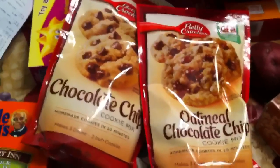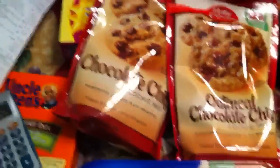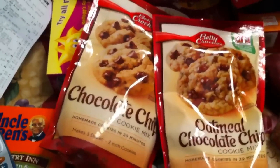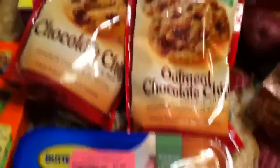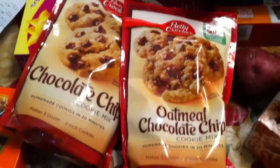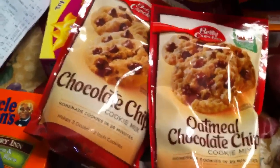Hey guys, it's me, Amy with Ataylor AI1. I just wanted to bring this little quick haul, but I'm not going to show the whole thing because I bought a lot of stuff that wasn't on sale. But I want to show you what is on sale at your Food Lion if you happen to have one.